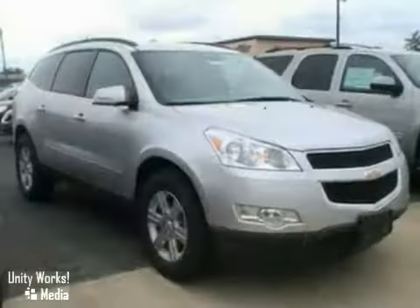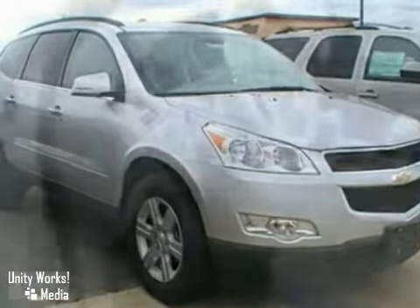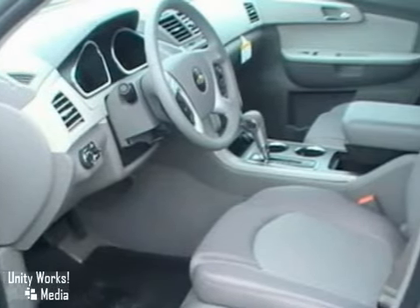Here's a nice 2010 Chevrolet Traverse. With a V6 engine, stability control, and a CD player, it's bound to sell fast. It also features a satellite radio, auxiliary audio input, and heated turn signal mirrors.